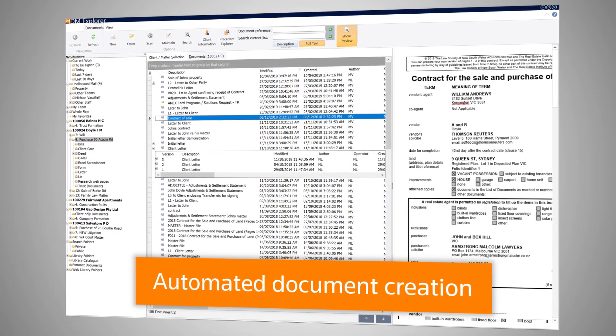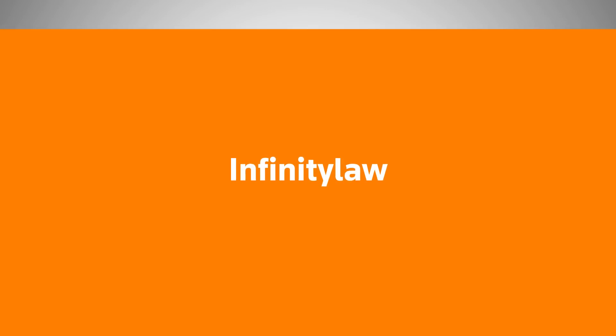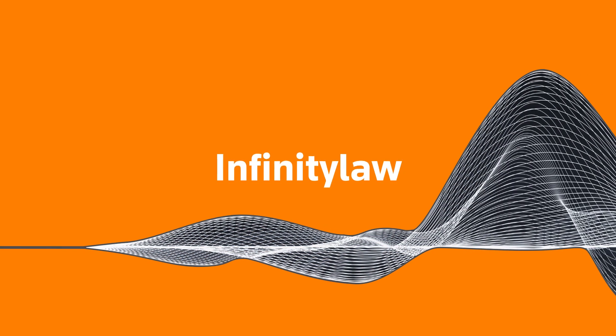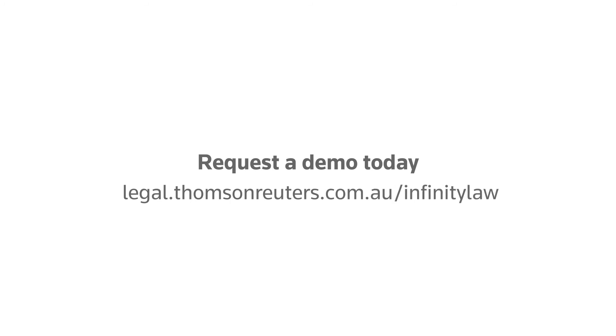All of this and more is available in our proven end-to-end practice management solution. Improve your firm's profitability with Infinity Law from Thomson Reuters — everything you need to excel at navigating your tasks from both the practice side and the business side of your law firm. To schedule a demo, visit us at legal.thomsonreuters.com.au/infinity-law.